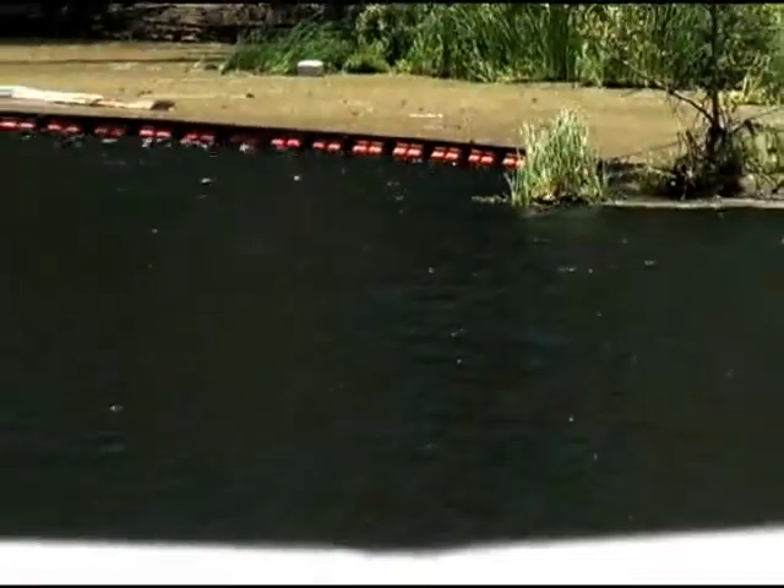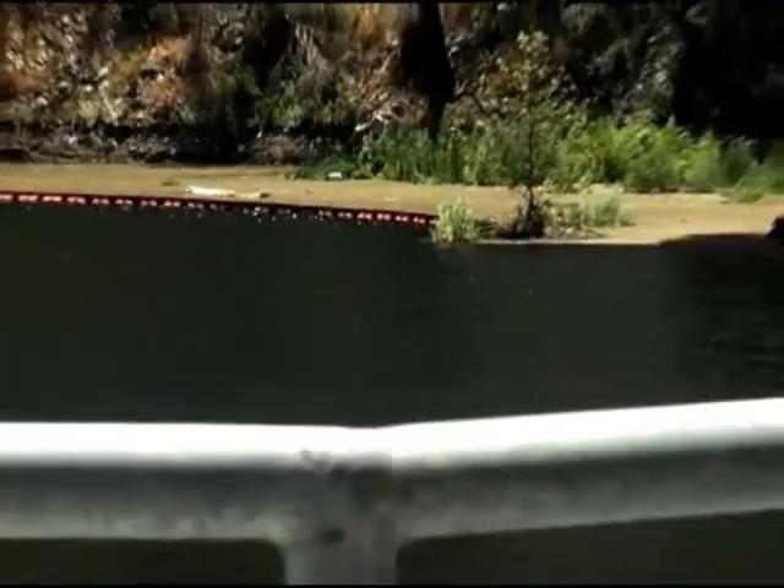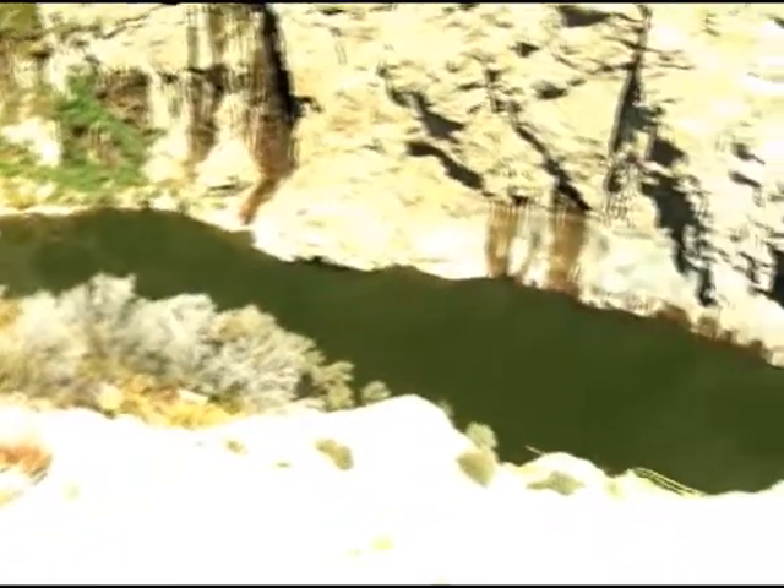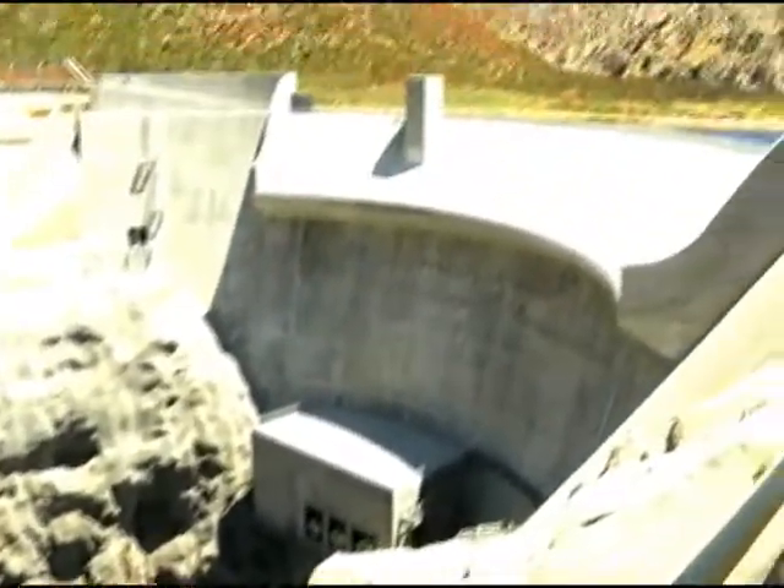We're going to save about 4,500 acre-feet of water, but it's also going to protect the people down below from the various storms that would occur. In layman's terms, dam officials say they've increased Big Tujunga's water conservation capacity to supply about 9,000 families of four for one year.